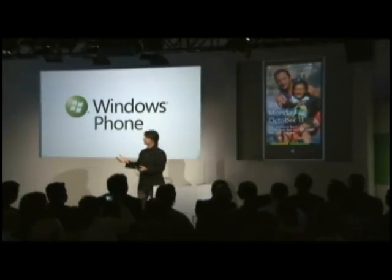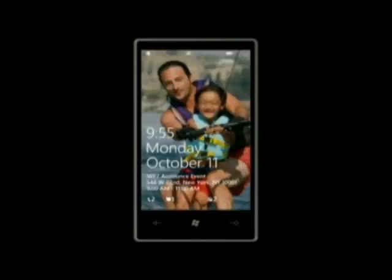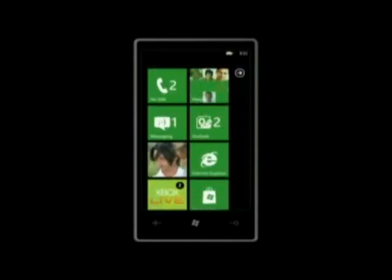Our idea of smart design actually starts right there on the lock screen, where down on the bottom we put your next calendar appointment. So if you just want to have a quick glance at where you're supposed to go next, you pull your phone out, turn it on, you can see your next appointment, and you're off and good to go. When I pan this up to unlock it, you see the Windows Phone Start Experience.